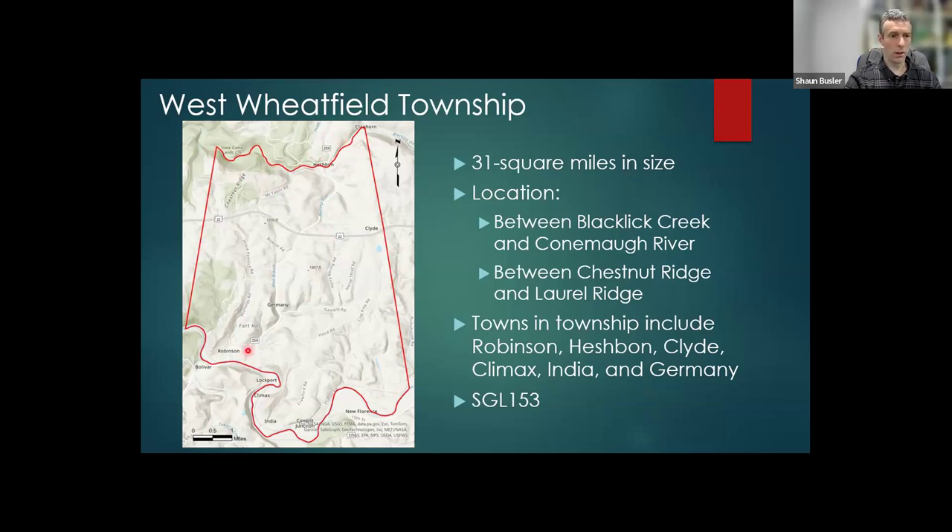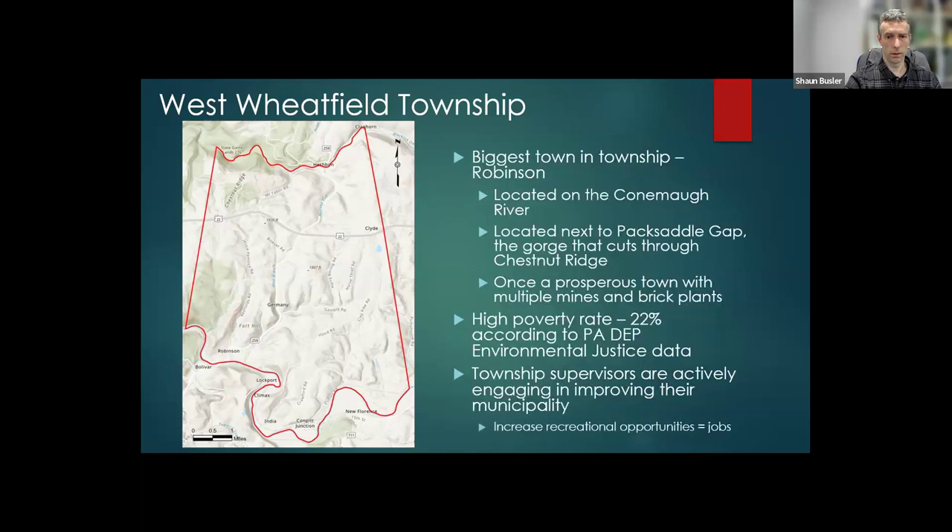There is also a large State Game Land 123 located in the southwest corner of the township. The biggest town is Robinson, located right on the Connemaw River, next to Pack Saddle Gap, which is the gorge that cuts through Chestnut Ridge. It was once a prosperous town with quite a few different mines and brick plants. Most of the industry is closed down at this point, and along with that, the jobs.